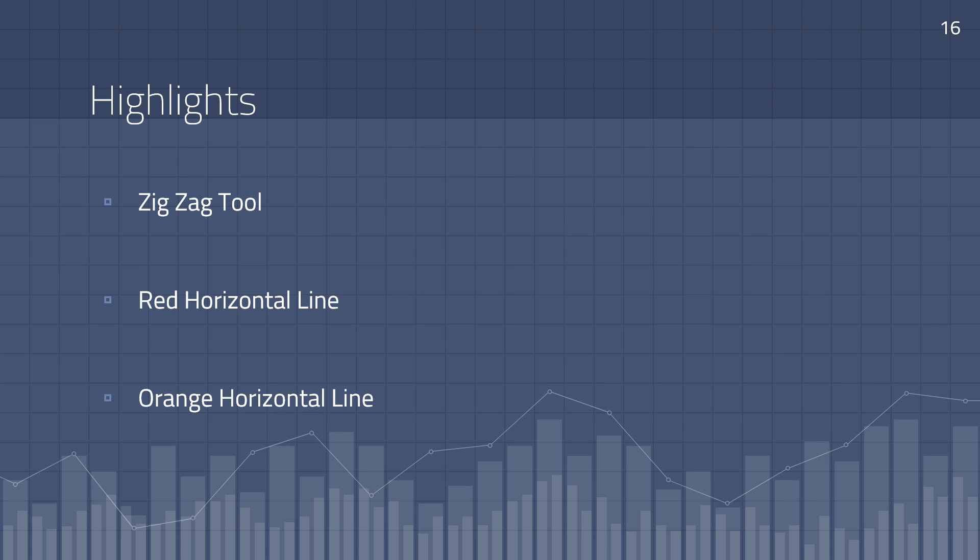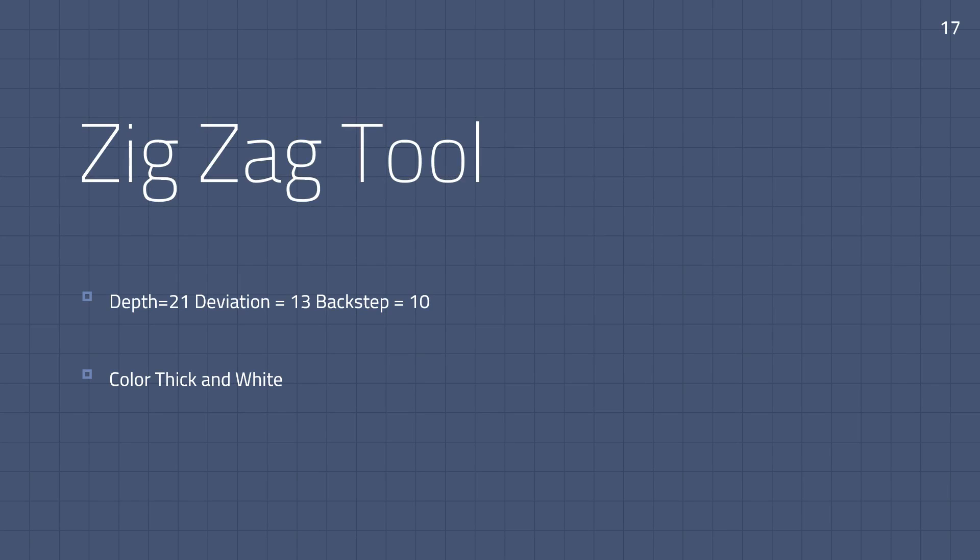These three tools are going to be needed in MetaTrader 4. All I want you to do is write down these levels in a notebook right now — pause this video, go get a notebook, and come back. The zigzag indicator has settings you can change: the depth, the deviation, and the back step.